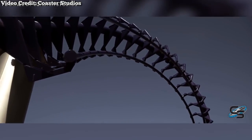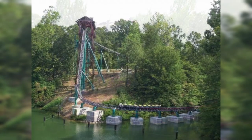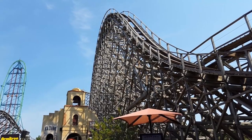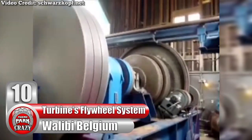We've talked about remnants of removed roller coasters earlier this year, but there are a lot more examples for another video. These ones in particular have been recycled into something new — whether it's for decoration or for a whole other ride. Here are 10 recycled roller coaster parts. Number 10.